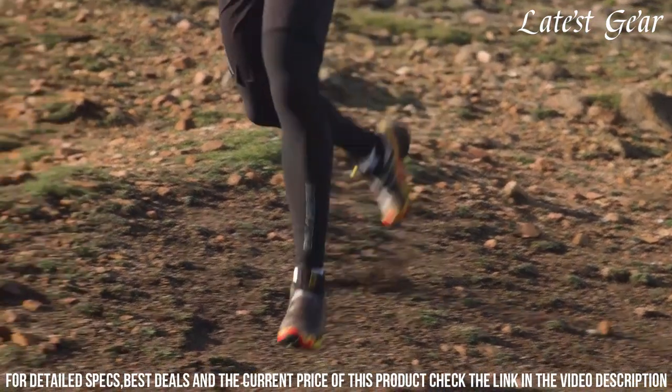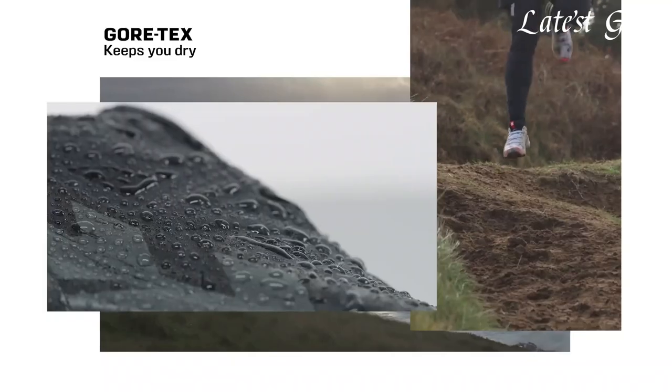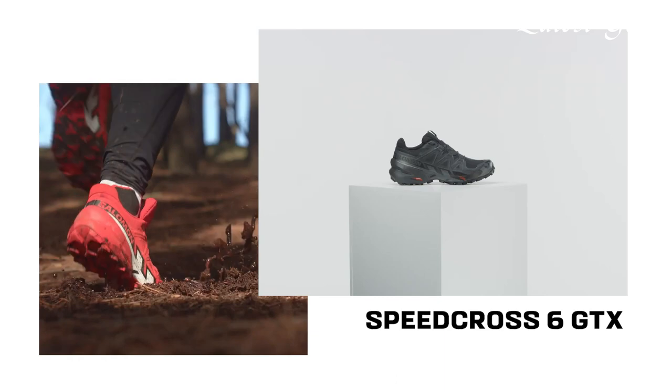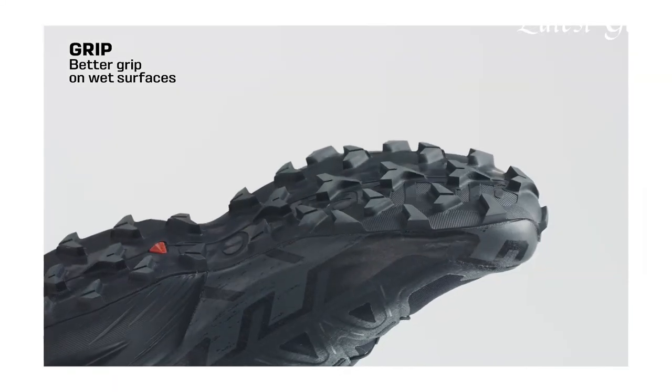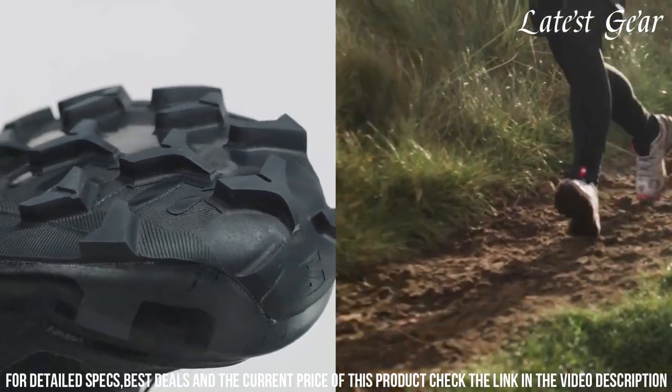Its aggressive lug pattern ensures superior grip on both wet and dry surfaces, while the lightweight construction and cushioned midsole provide optimal comfort and responsiveness. With its durable materials and protective features, the Speedcross 6 offers unmatched durability and support for long-distance running.